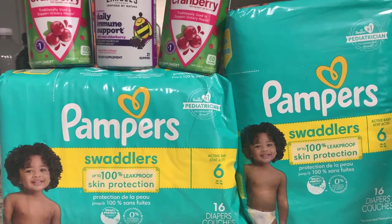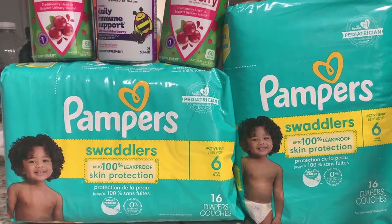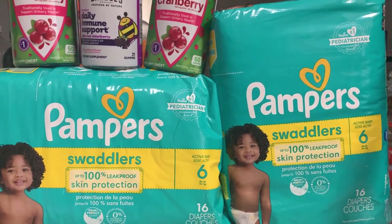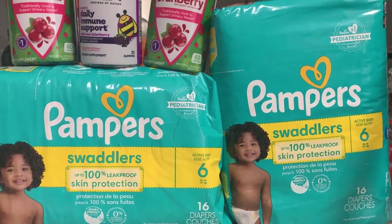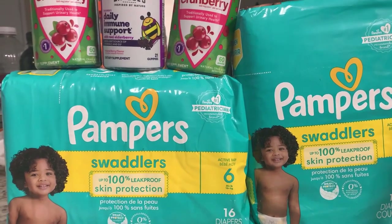We have made it back home from CVS. This is our only transaction — the spend-$30-get-back-$10 deal. I really didn't see a lot of deals and my store didn't have much clearance, so I didn't pick up any clearance items. I just grabbed stuff that I need.